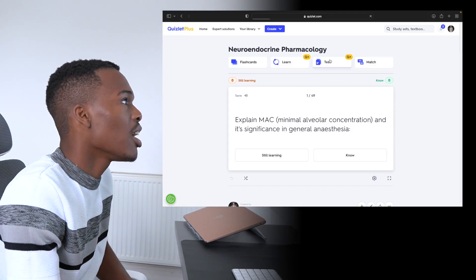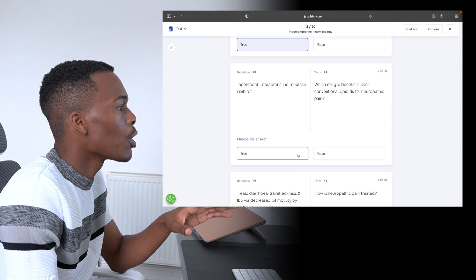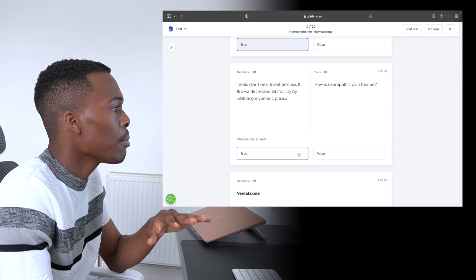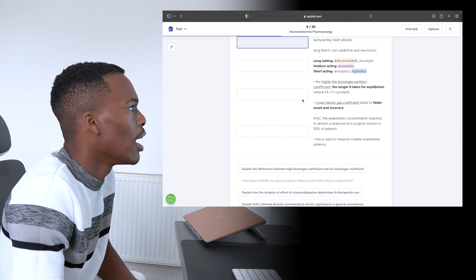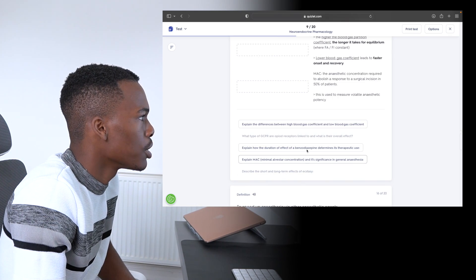Before and after studying, I really like to test myself on each set to see how much I knew before and how much I know now. I really love the test mode on Quizlet because it gives you completely different questions each time. Now that you know how important active recall is and that Quizlet has all the tools you need to execute it with ease, all that's left is giving it a go and staying as consistent as possible.